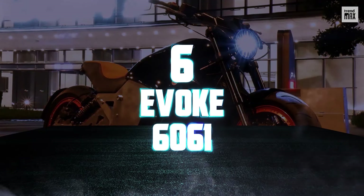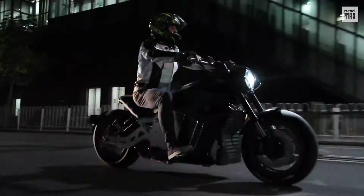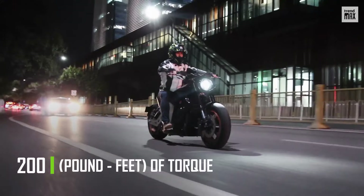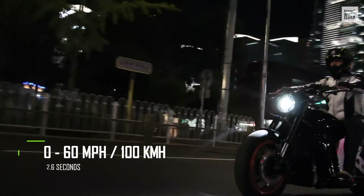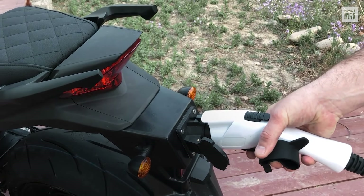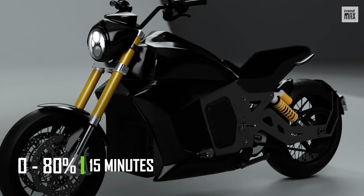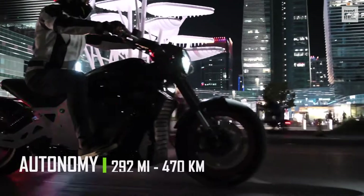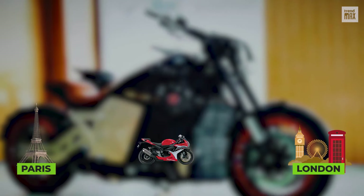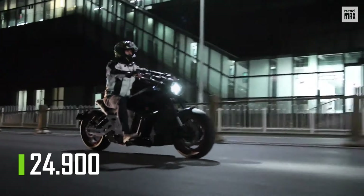Number 6: Evoque 6061. The Evoque 6061 has a simple yet elegant design that resembles a spaceship. It reaches a speed of 142 miles per hour. Its engine has an output of 161 horsepower and 200 pound-feet of torque, granting an acceleration of 0 to 60 miles in just 2.6 seconds. The most impressive thing about this electric bike is its short charging time — its 21-kilowatt-hour battery charges to 80% in just 15 minutes, faster than your phone. The fully-charged Evoque 6061 has a range of 292 miles, meaning you could go from Paris to London without stopping. It has a starting price of $24,900.